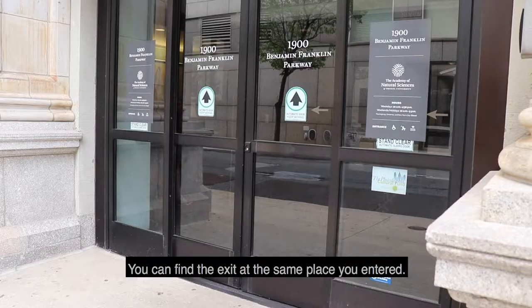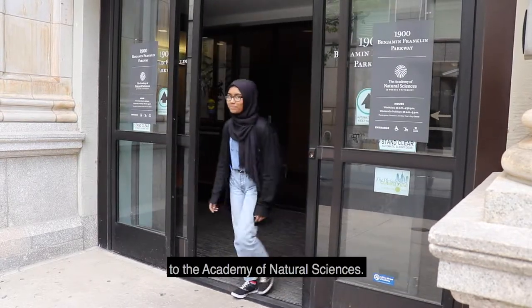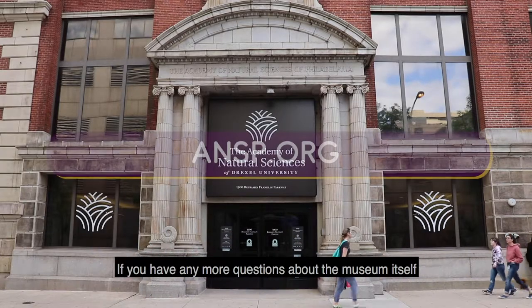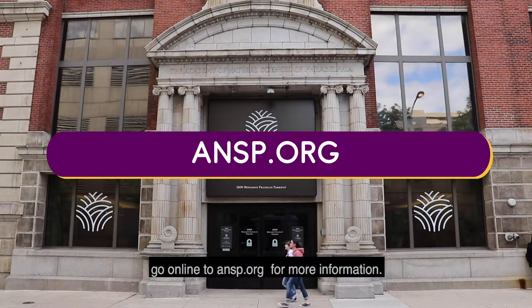You can find the exit at the same place you entered. That's everything you need to know before you go to the Academy of Natural Sciences. Now you're ready to visit and enjoy. If you have any more questions about the museum itself, go online to ansp.org for more information.